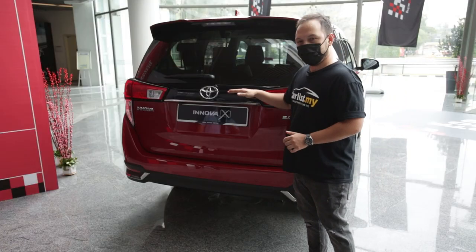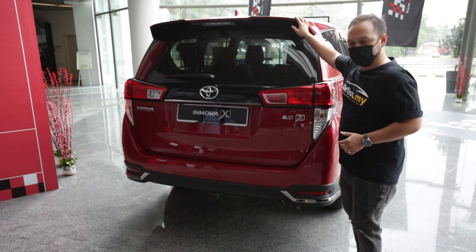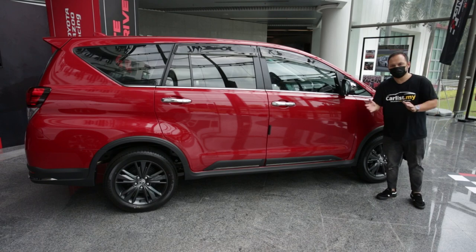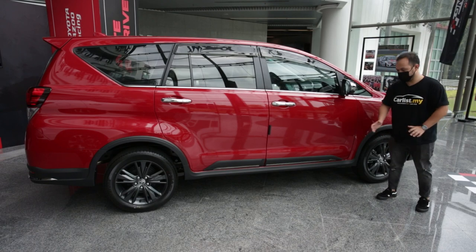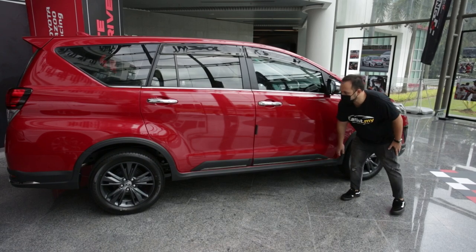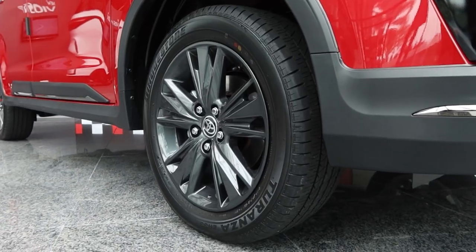At the rear, the black and chrome theme continues. The spoiler is new and so is this diffuser-looking piece. At the side, Toyota have equipped the Innova with new arch trims, body trims, and given it some really flashy 17-inch rails grey metallic rims.